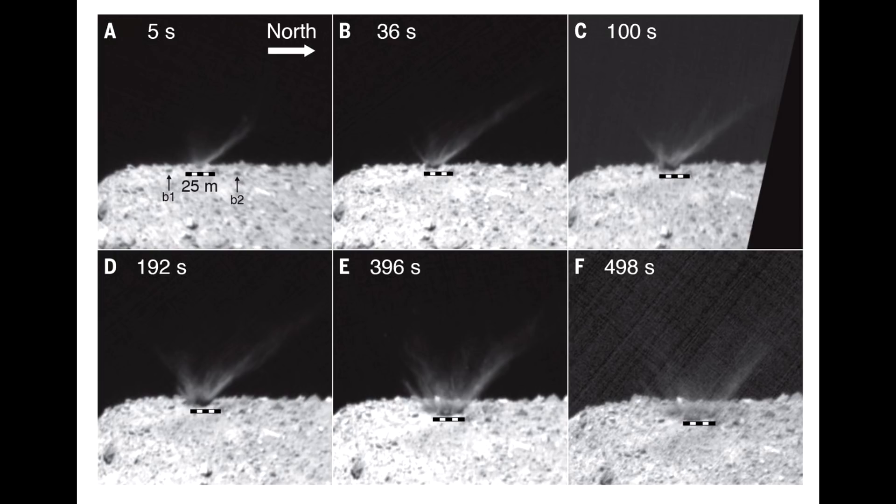What this tells us is that the asteroid is very, very weak. The gravel and the regolith isn't held together in any way. It's not being glued together by organic compounds or solar radiation or anything. It's just sitting there, and when it was hit, it just flew off.